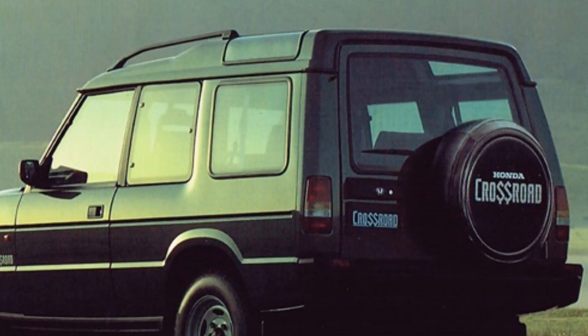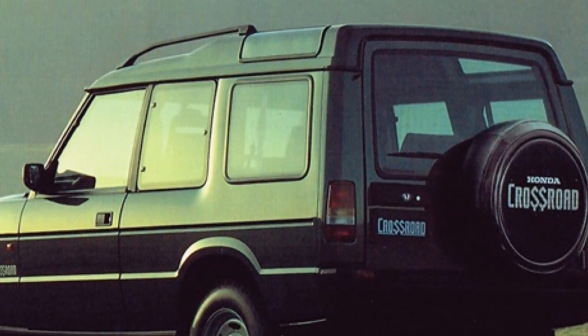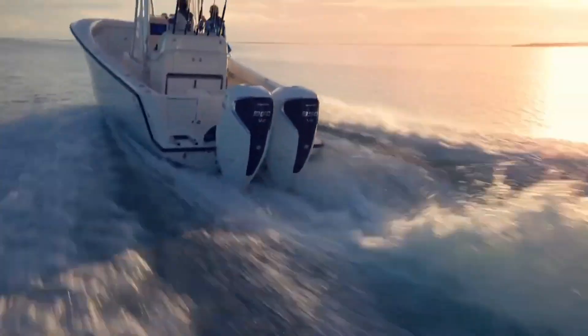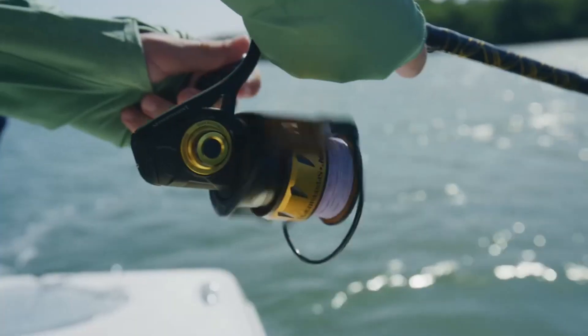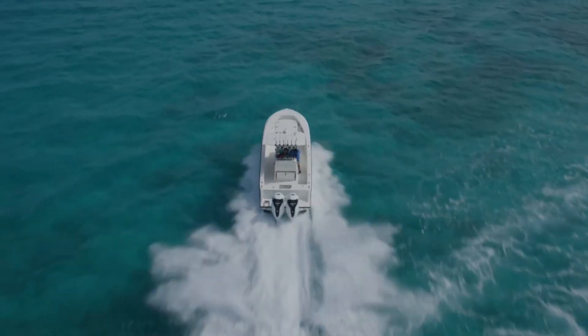So the answer to the question — has Honda ever made a V8 — is a firm no. However, the answer to 'does Honda make a V8' just changed to a surprising yes. At this year's Genoa International Boat Show in Italy, Honda revealed a brand-new 5.0-liter naturally-aspirated V8 packing 350 hp while running on 86-octane gasoline.